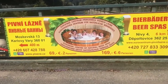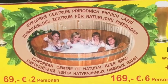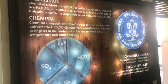Bathing in a beer spa? It's uniquely Czech. Hot beer is said to cleanse the skin, open the pores, and drain toxins. The beer spa also serves cold beer to quench your thirst while in the hot tub.